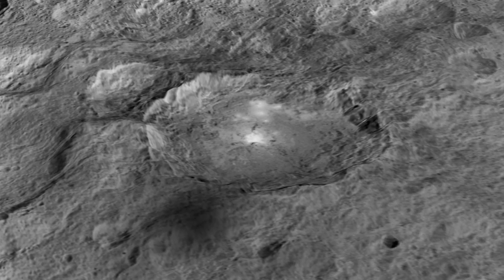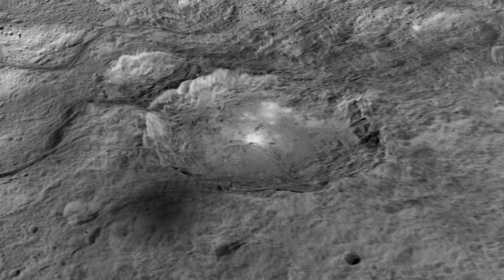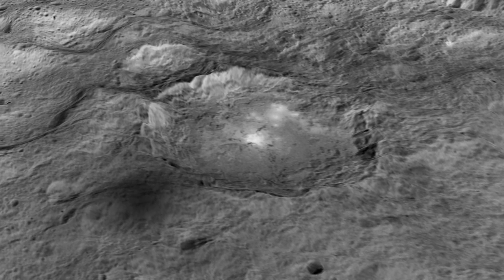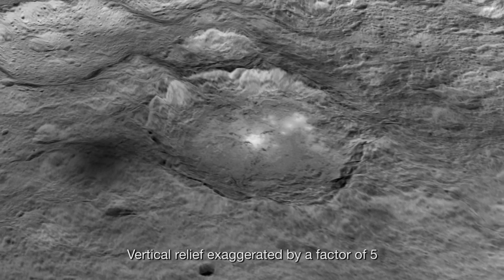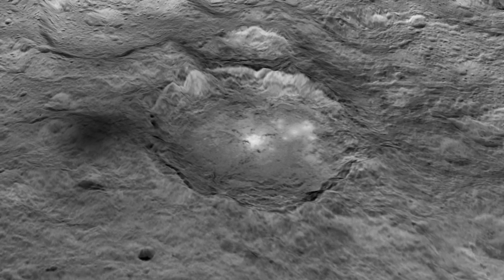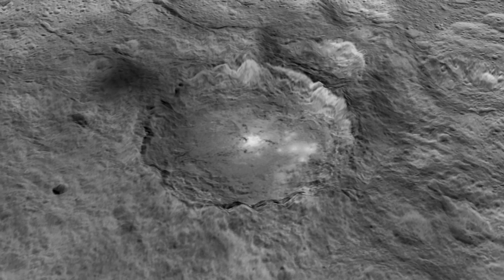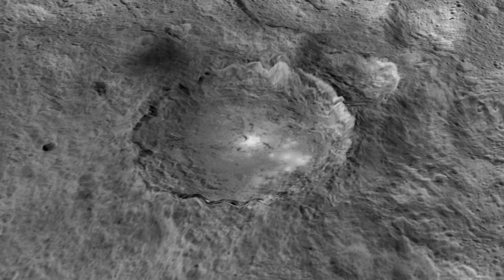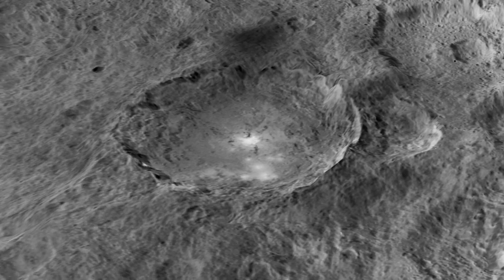Here we're taking a little tour around a 60-mile diameter crater named Okator — a Roman agricultural deity. It's two miles deep, and you can see these intriguing bright regions. They reflect a great deal more sunlight than the rest of the surface material.